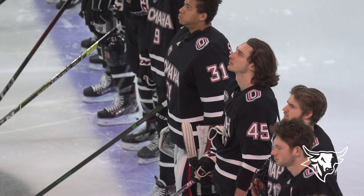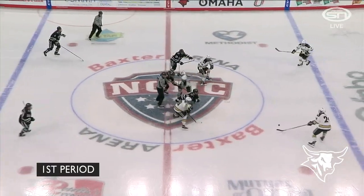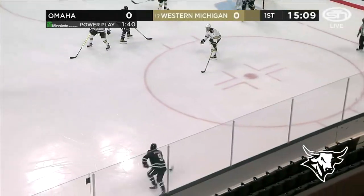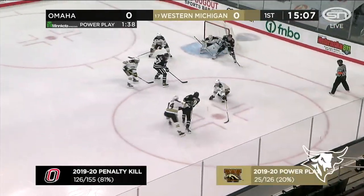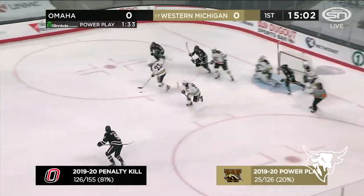Western Michigan in their home whites, trimmed in the brown and gold, and they're from right to left. Opening faceoff is down, and off we go on this Thursday evening. Here's Bruchette on the right side for Omaha — by the circle, skates in, and shoots. Pad save, rebound, center cross — two big stops made by Austin Kane.